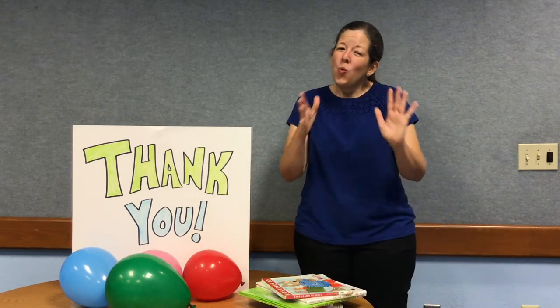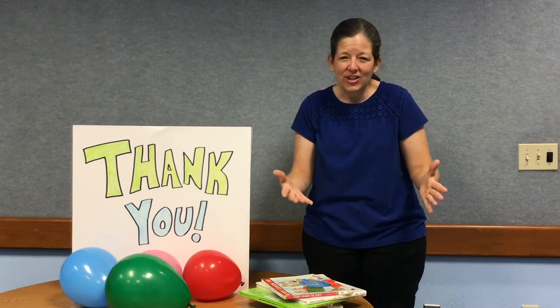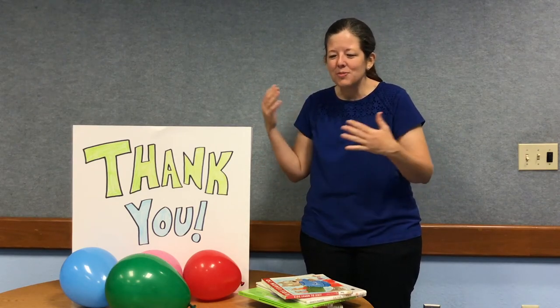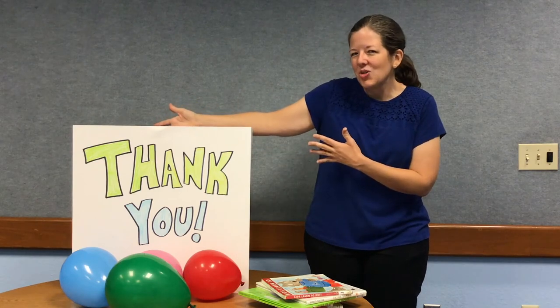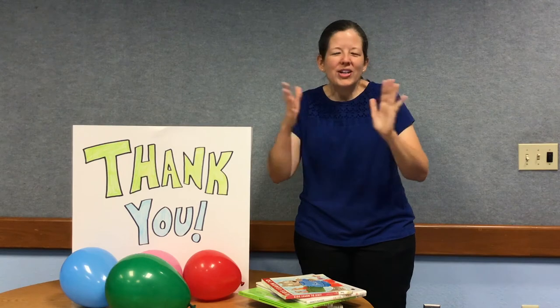And it's a wonderful activity to do with kids and kids at heart just to surprise them — to surprise them on their birthday, or to surprise them as a thank you like I did today, or even just do it on a Tuesday, because every day is a day to celebrate.